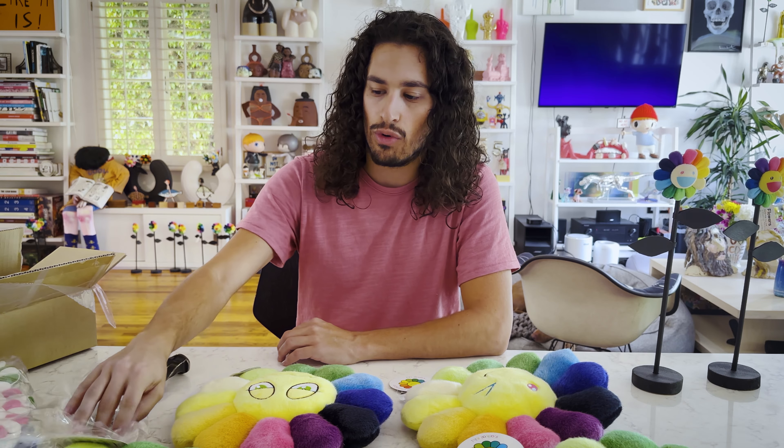If you're interested in one of these flowers, let me know. Thank you Murakami for sending these — you always make such fun, cool work. And thank you to Blackship for forwarding it on to me. Thank you guys for watching the video. Have a good one.